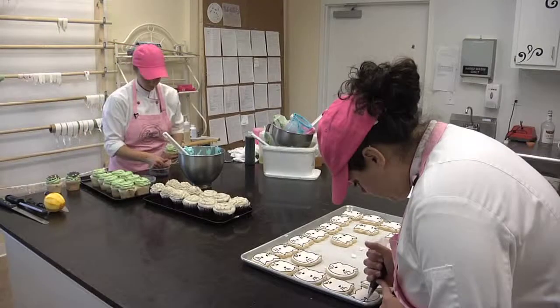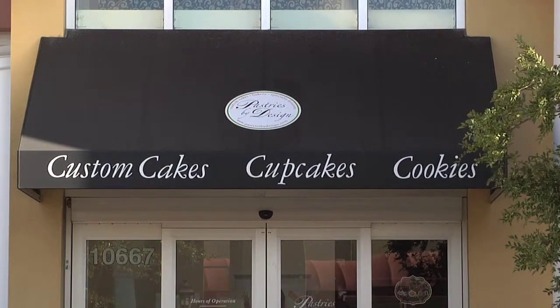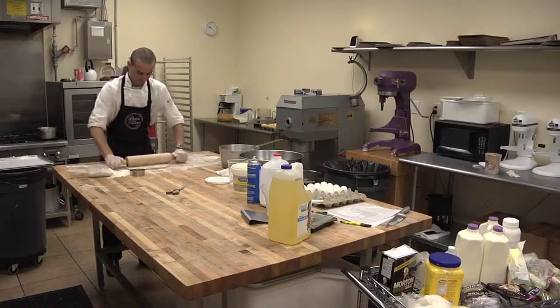We do anything custom — cakes, cupcakes, cookies. If you can come up with it, we can usually make it, paint it, shape it, carve it, write it really, really little. Pastries by Design has been in the area for three years but just relocated to Main Street in Lakewood Ranch.